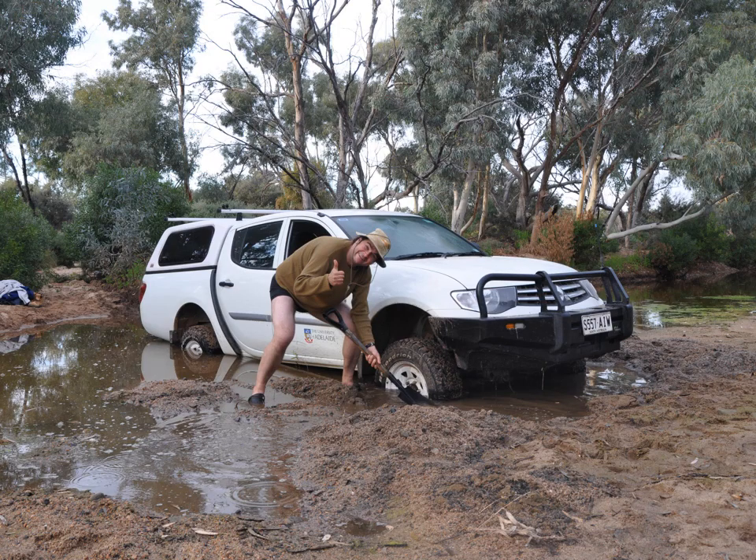Working in the Flinders Ranges has all the beauty and perks of outback Australia, so you have to be prepared for a bunch of flies. It's a semi-arid landscape, so most of the year it will be dry, but when there is rain the rivers fill up and can cause interesting conditions regarding roads.